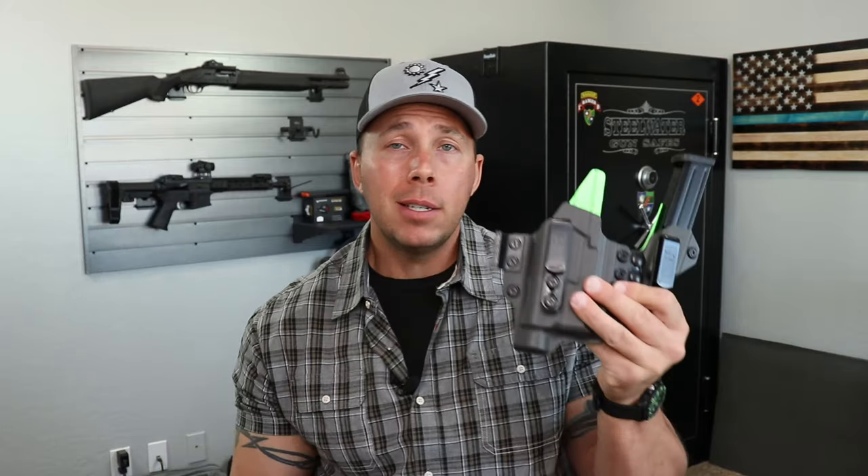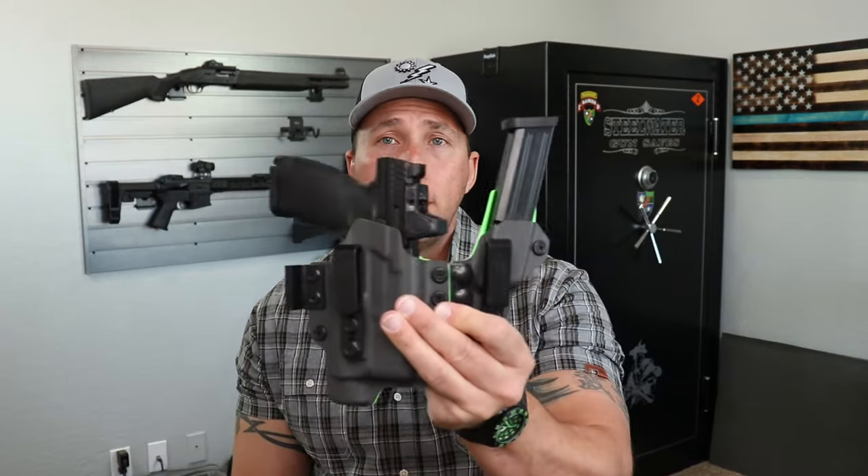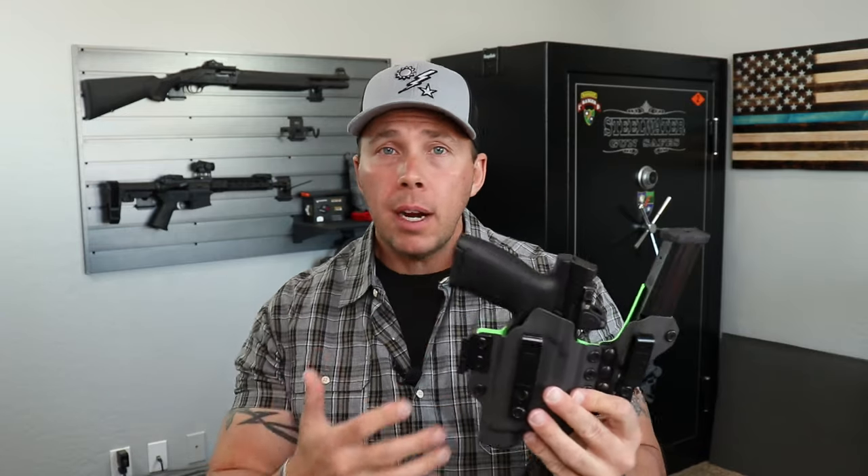I know somebody out there is going to ask about my CZP-10C optics setup — yeah, I've got that too and I do carry it from time to time. It's my work setup, so it's easy to go from work to home to everywhere. But that Glock 45 MOS is what I carry every day, so I got that Gerber holster for it. The CZP-10C is in a T1C holster and it's also a very nice setup.